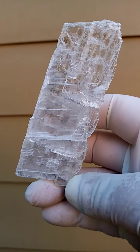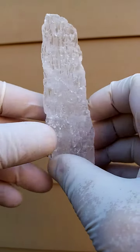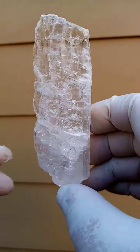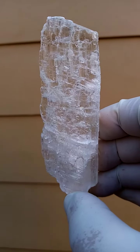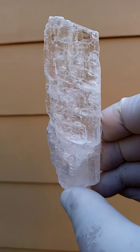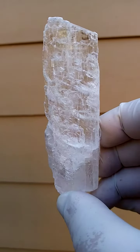Most likely from the Vessels mine in the Kalahari Manganese Fields, Northern Cape of South Africa. The interesting thing about the mines of the Northern Cape - the Channing 1, 2, 3, Vessels - is that if they decide to open more mines, they are all interlinked at some point.